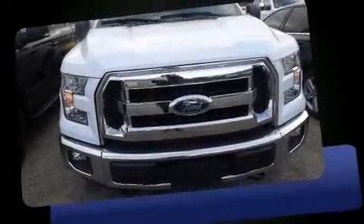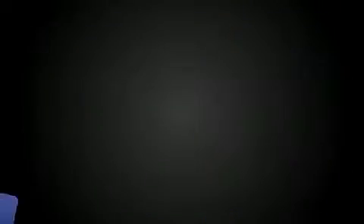Get excited about the 2016 Ford F-150. This four-door, five-passenger truck still has fewer than 30,000 kilometers.